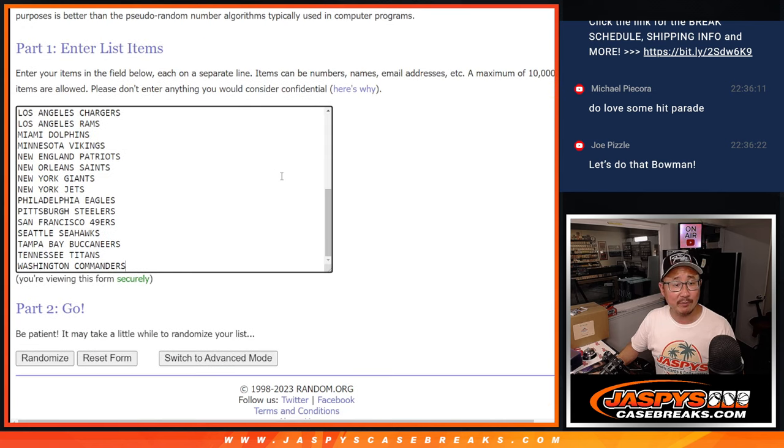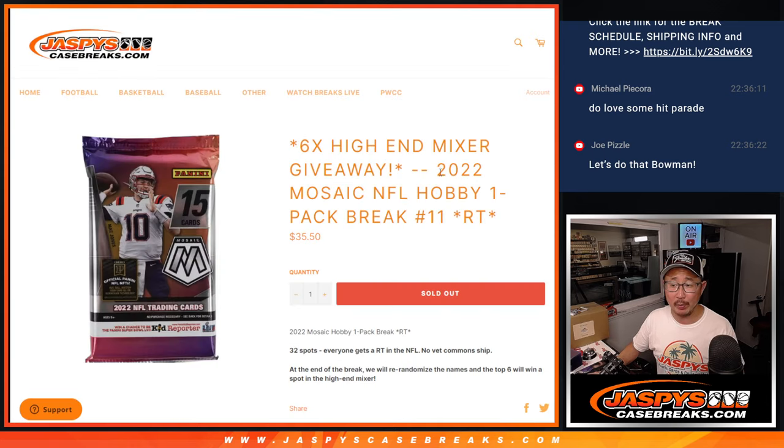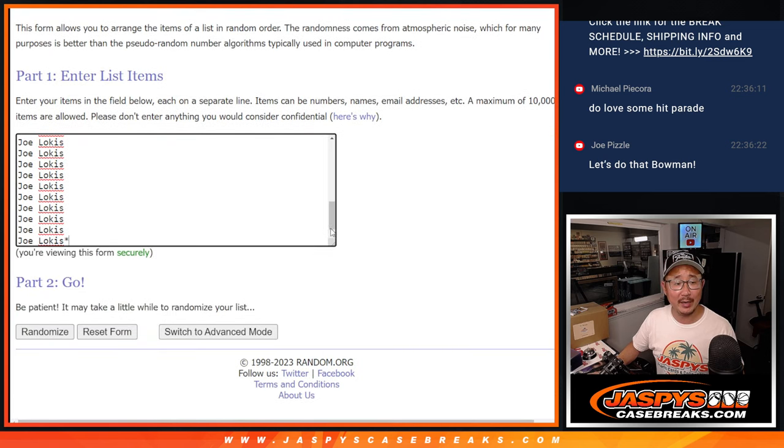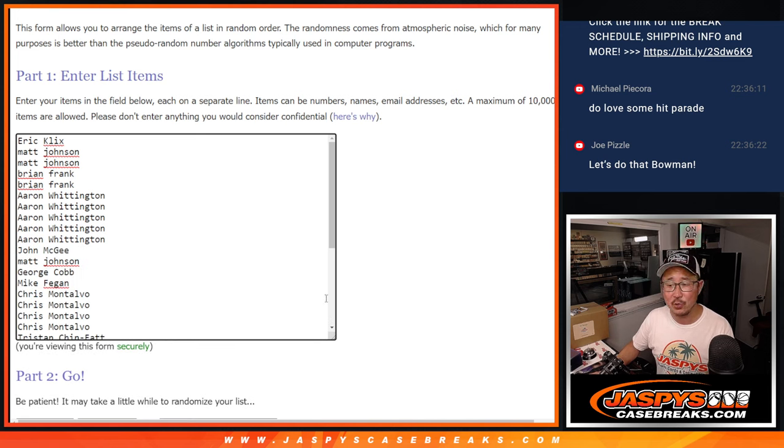Big thanks to everybody right here for getting it going. Let's do that Bowman tomorrow. Big thanks to this group for making it happen. Joe, if you sell out that Bowman, I'll do it for you, but you have to sell it out.